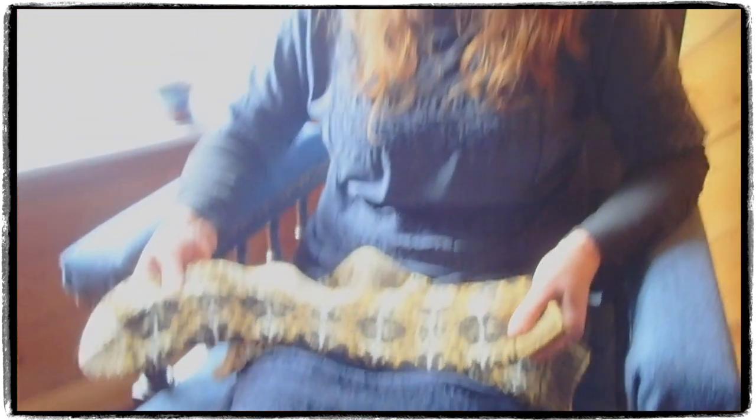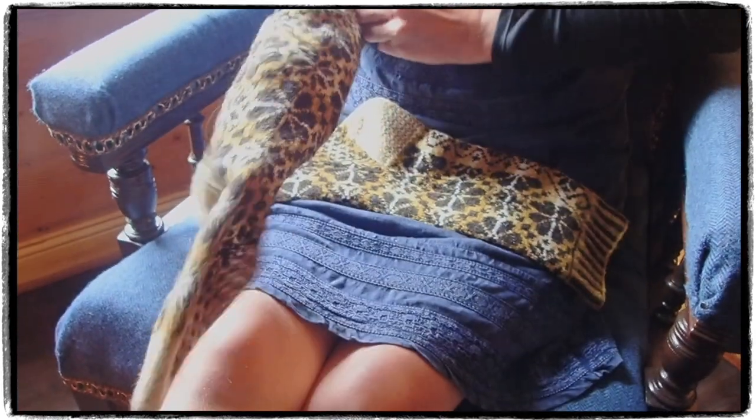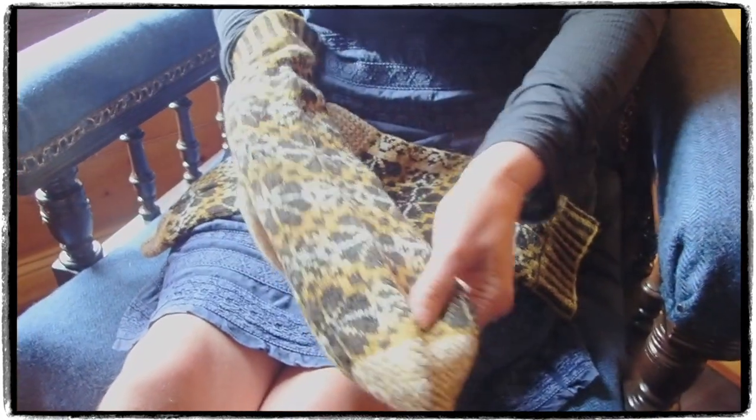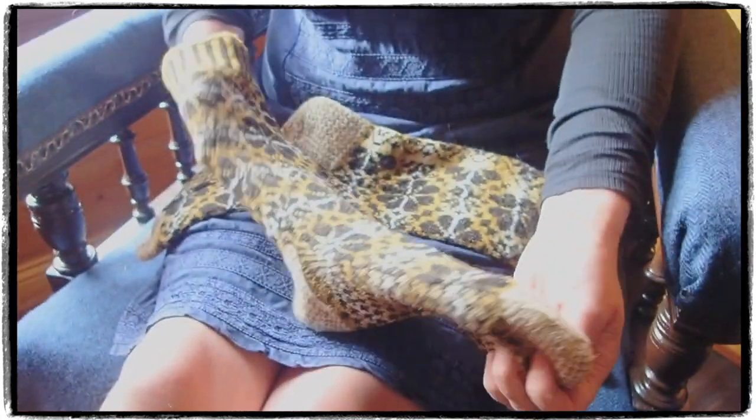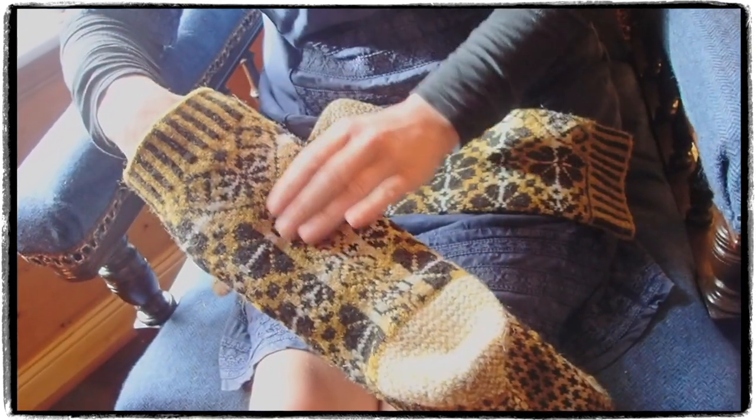I wanted to knit something in warm Shetland wool for the wintertime, the type of thing that you could toast your feet in front of the fire. I chose a classic all-over pattern for most of the sock, but I added in a distinctive panel that runs down the back.